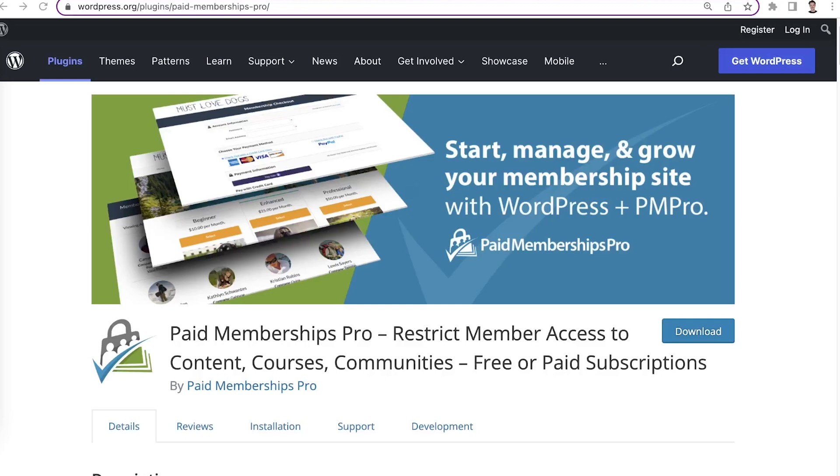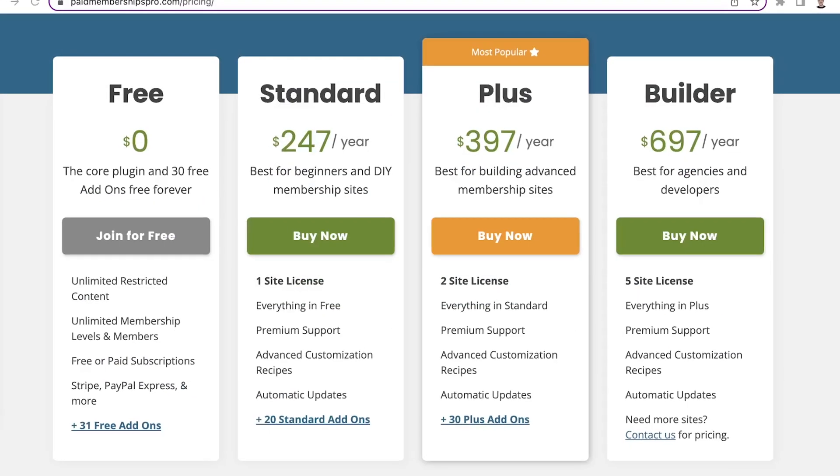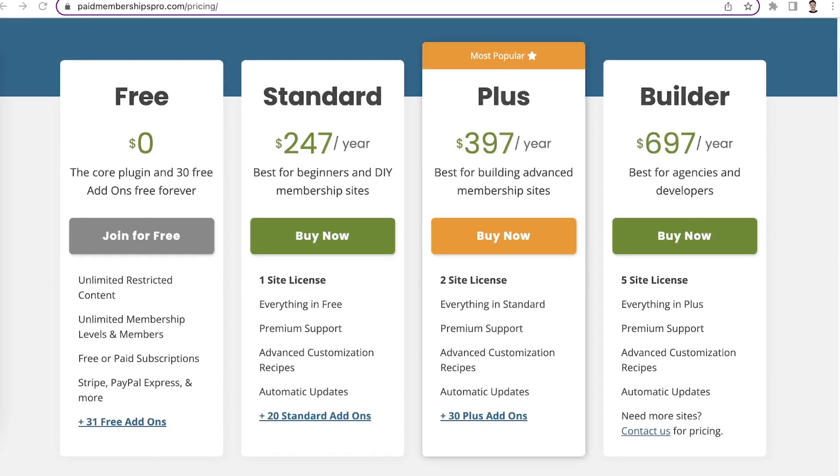And now it's time for recommendations for websites with high traffic. If you have previous experience developing and managing high-traffic websites, or you have the budget to spend, these three plugins can be a good investment for your business. Let's start with Paid Memberships Pro. Compared to other membership plugins in this video, its annual license is not the most affordable option, but the plugin comes with a powerful set of built-in features and add-ons, so it's a worthy investment.